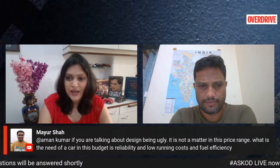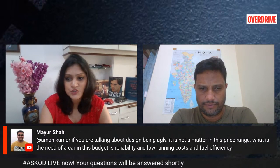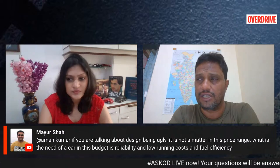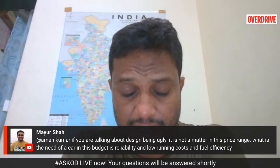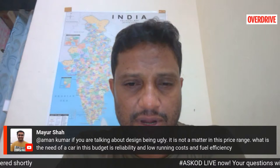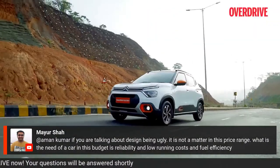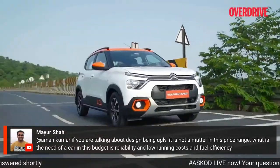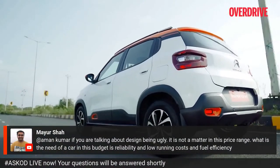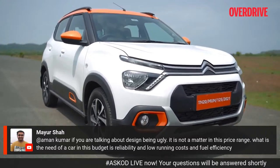A viewer mentions that design doesn't matter in this price range — that what's needed is reliability, low running costs, and fuel efficiency. Bert responds: yes and no. Definitely, low running costs, fuel efficiency, and reliability are very crucial in this segment. But design is also extremely important. Indians are very conscious about how things look, how they look in their cars, and they want individuality — to be seen as different from their neighbours. Design plays a very important role and is the first and foremost selling point for any vehicle across any sector.